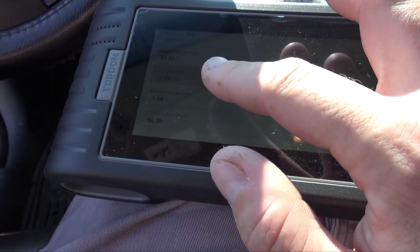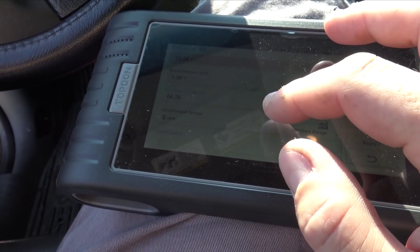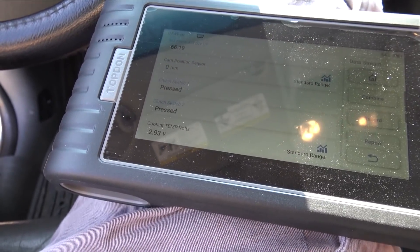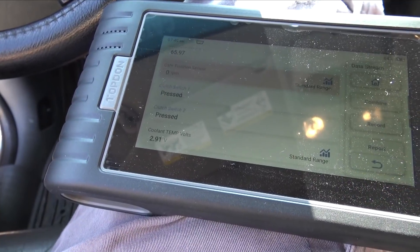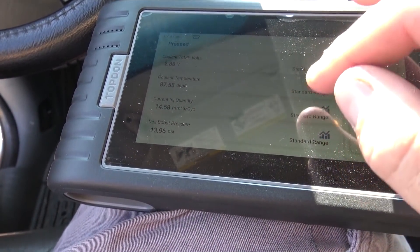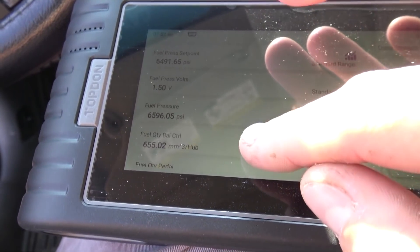That's kind of cool — you can map it. Boost pressure is showing 12.24 PSI, but that can't be right at idle. Cam position sensor is showing zero RPM, which is very interesting and weird. Coolant temperature is reading a nice, actual temperature — that ground on the back of the head must have fixed something because it was reading 300-something before. You can see the fuel pressure set point: it's commanding 6,400 and getting 6,600, so it's making slightly more fuel pressure than needed, which is fine.